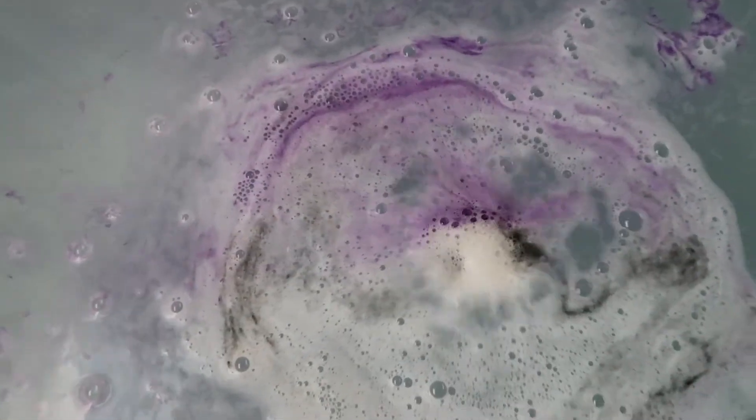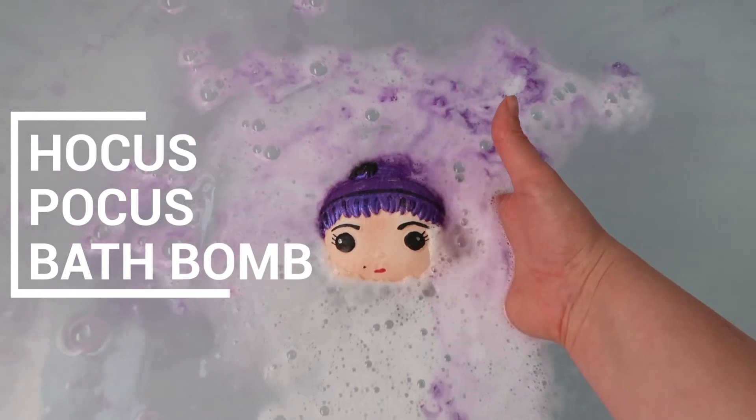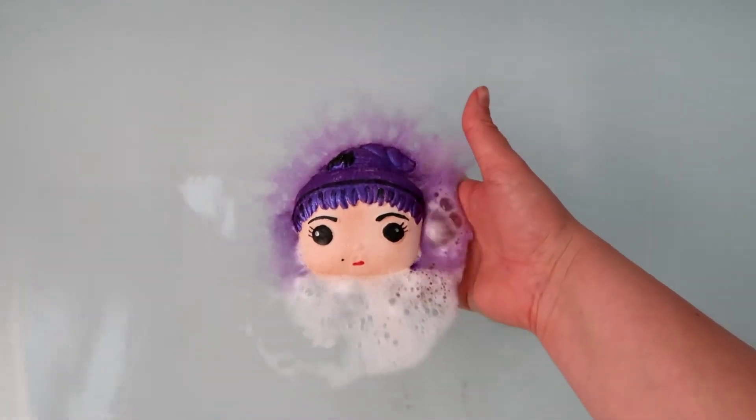I am mega excited to share with you the Sanderson Sisters Hocus Pocus bath bomb gift set, and I am demoing the first bath bomb today so stay tuned.